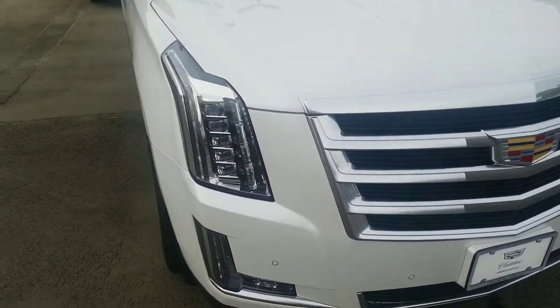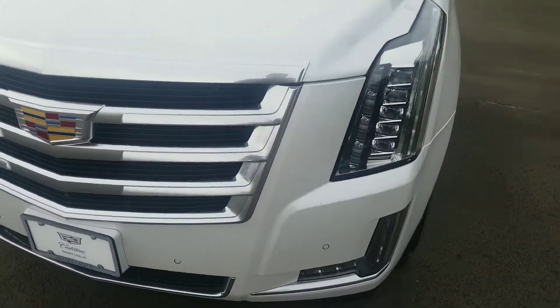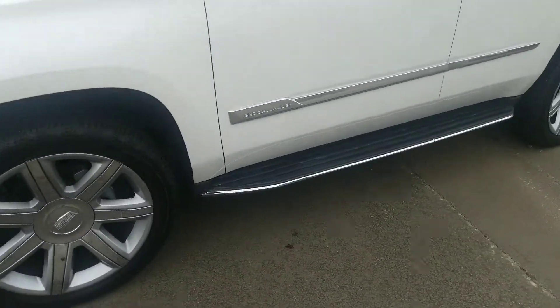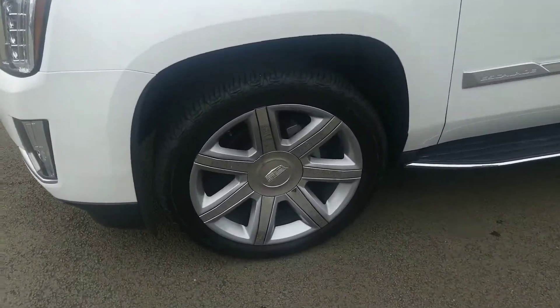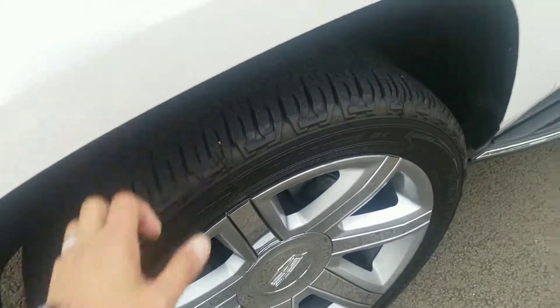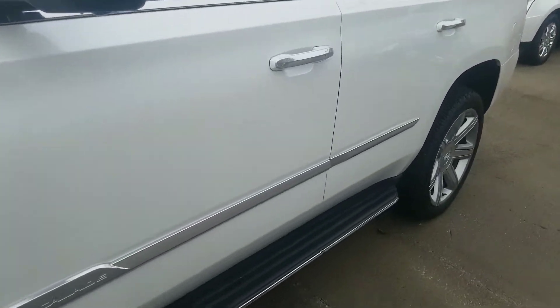We're going to do a walk around of the car. Nothing that immediately sticks out as far as dings or dents or damage on the front. Wheels are free of any kind of curb rash. Tires look like they're in great shape. I don't see any kind of Walmart dings or anything as far as buggies.